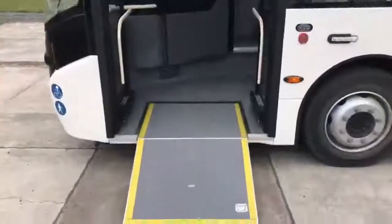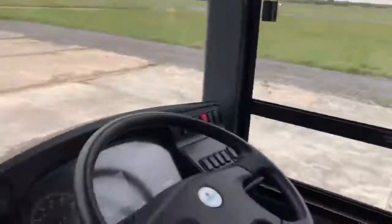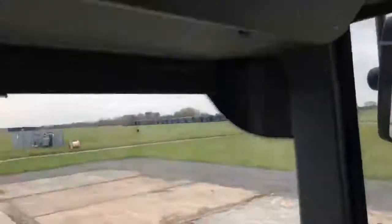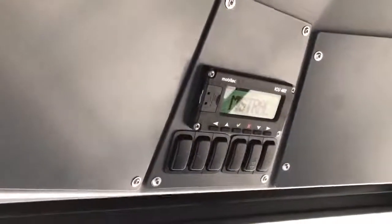As you board the vehicle, we've got the standard fold-out manual ramp. Driver's seat in blue moquette to correspond with the saloon. Nice new MMC product dash layout. Mobitech LED blinds fitted with your control unit just above.